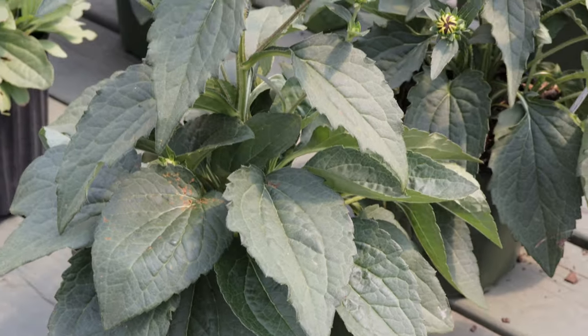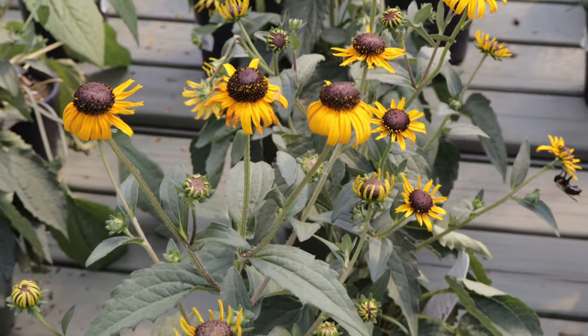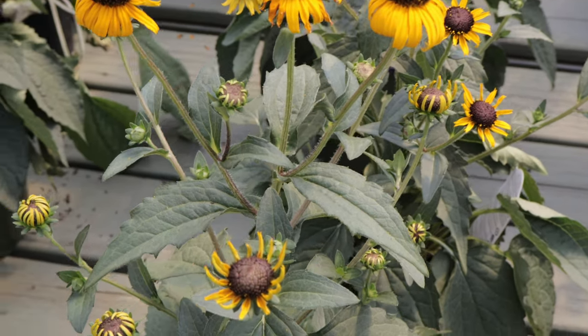They're easy to grow from seed and often self-seed, creating vibrant displays year after year. Black-eyed susans pair well with other native wildflowers and perennials, such as coneflowers, bee balm, and asters.